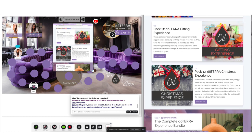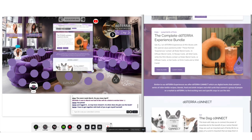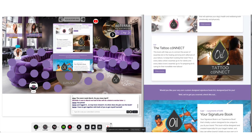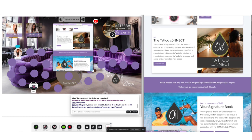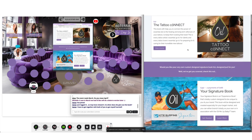You can get the bundle. We also do things like the tattoo connect book and the dog connect book — they get very specific in some areas. But the thing we've just shown you a couple of examples of is the signature book.